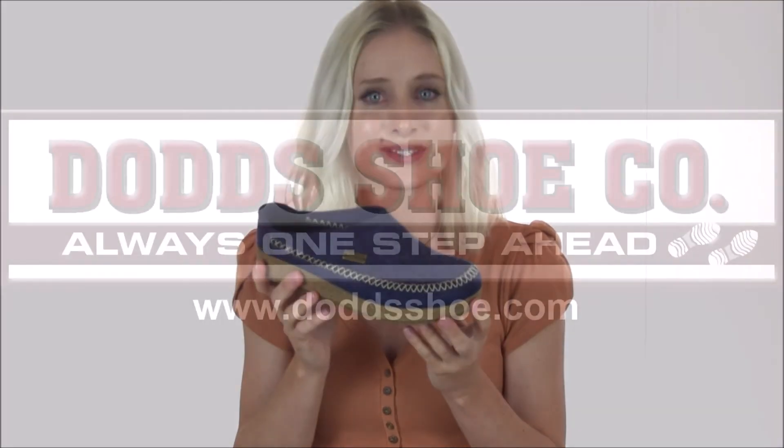So slip into superior comfort in the Montana Clog from Halflinger. You can find this pair along with many other Halflinger styles by heading on over to Dodds Shoe website today.